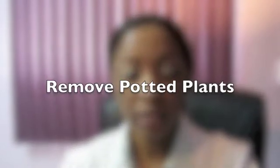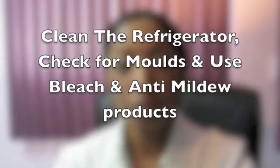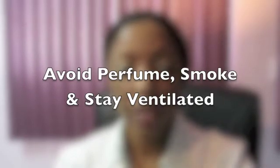Removing potted plants, cleaning the refrigerator, and checking dark moist areas frequently for mold, and using bleach or anti-mildew cleaners to remove them. Avoid perfumes, heavy smoke including cigarette smoke, and use chemicals only in well-ventilated areas.